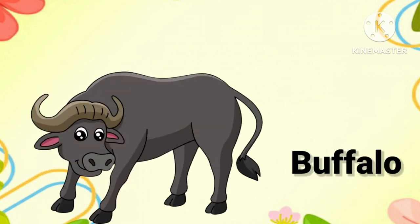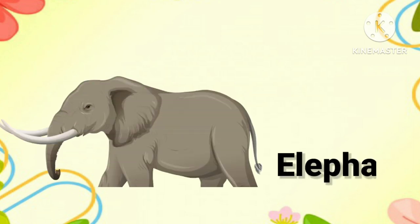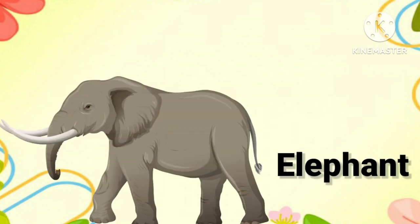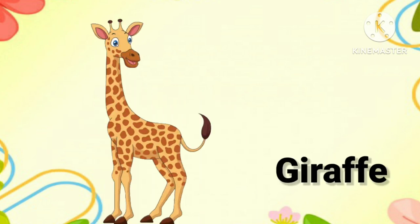Buffalo. Say with me, it's buffalo. Elephant. Once again, it's elephant. Giraffe. One more time, it's giraffe.